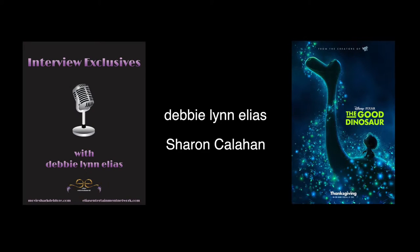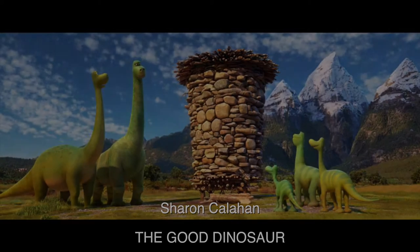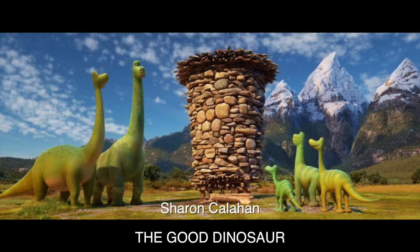How early did you get involved and know that your own work would be such an influence for the palette and the look of Good Dinosaur? It was pretty early on because Pete knew he was going to make an outdoor movie and he knew that my favorite thing was to go out and paint landscapes in my spare time. So it was something that kind of was a good fit for the movie early on.